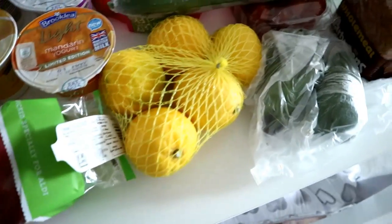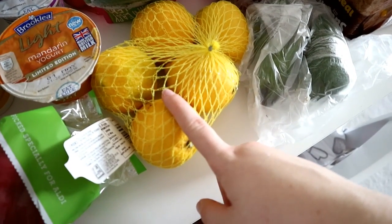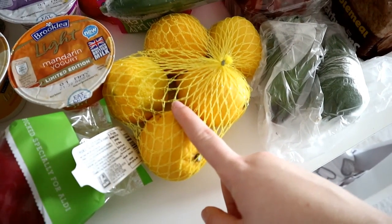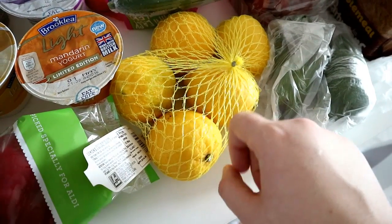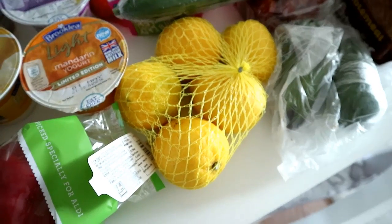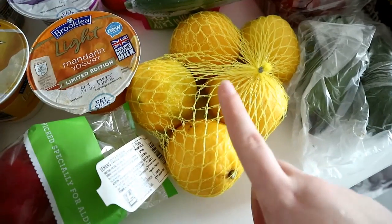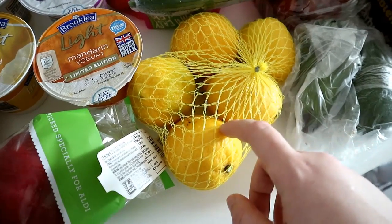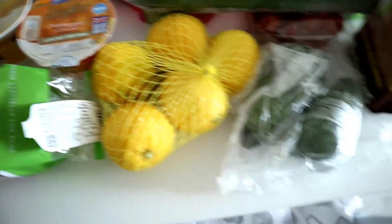Moving along, I've got some lemons. I like to drink a lot of lemon water just because I find plain water a bit boring. Lemons are really good for you. I've also been having some honey and lemon at the minute because I am sick. I've not been counting the honey as a syn since I've been poorly — naughty me — but it has been really helping with my throat and my chest, so I've really been using a lot of these at the moment.